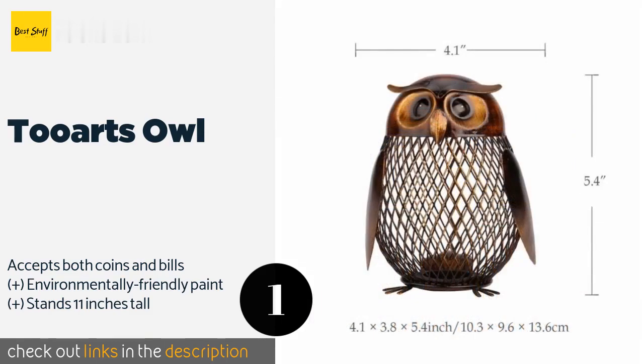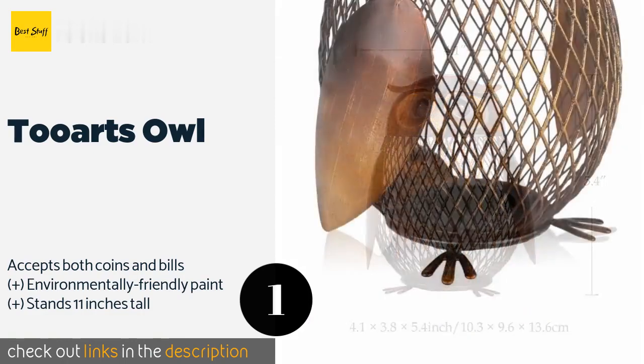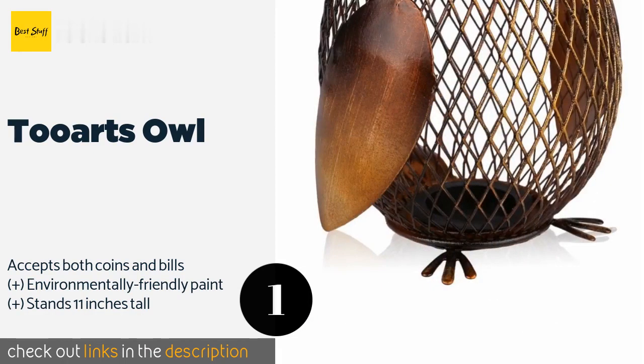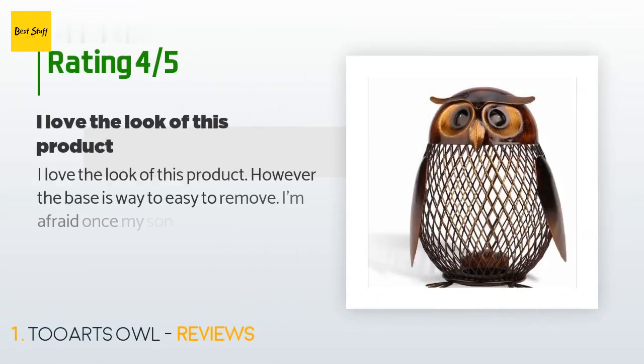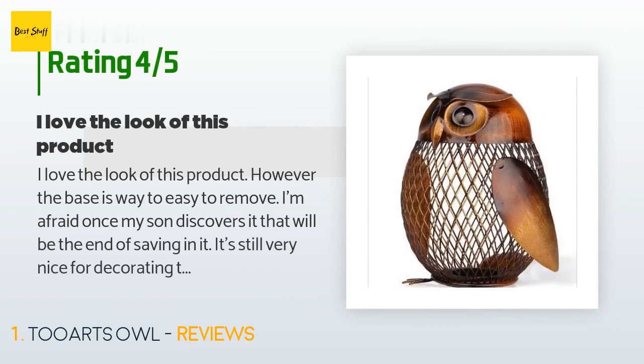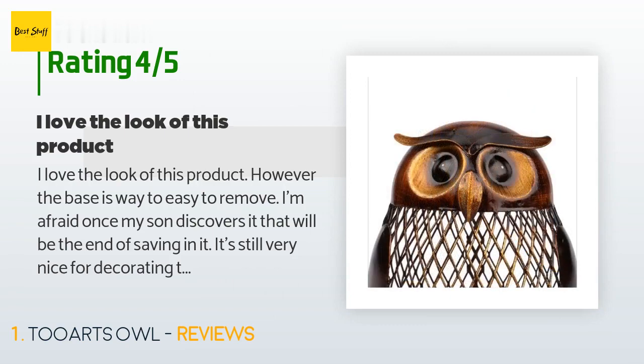This product is available on Amazon for $15. It has an average rating of 4.5 stars from more than 1,058 customer reviews. A customer said: "I love the look of this product; however, the base is way too easy to remove. I'm afraid once my